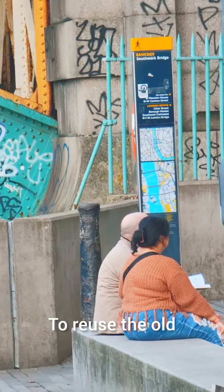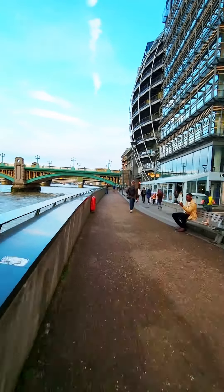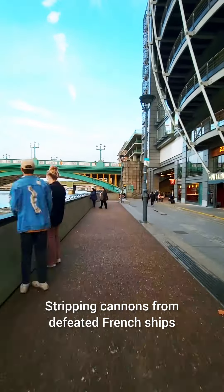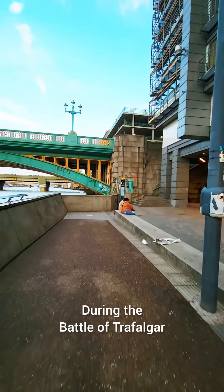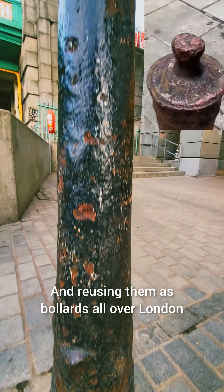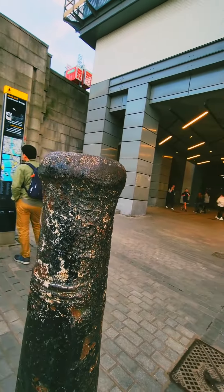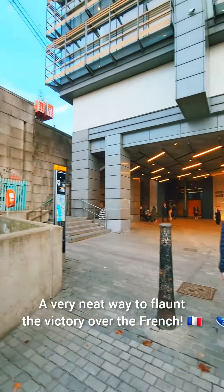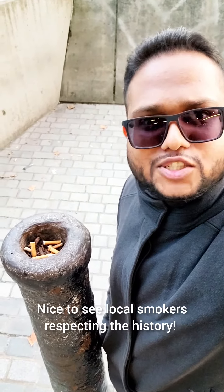So it made sense when they tried to rebuild the city and tidy up the damage to reuse the old air raid stretchers — like the British stripping cannons from defeated French ships during the Battle of Trafalgar in the late 18th century and reusing them as bollards all over London.